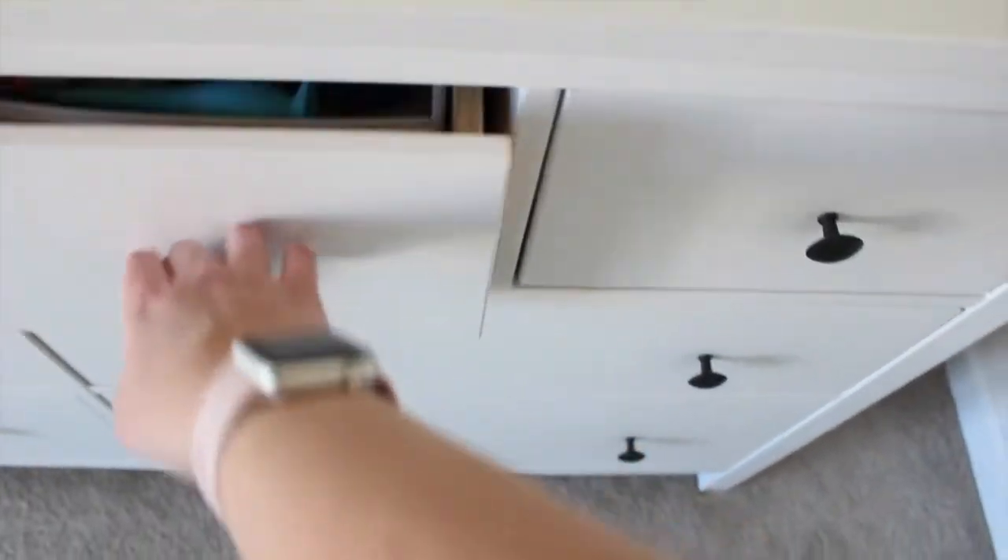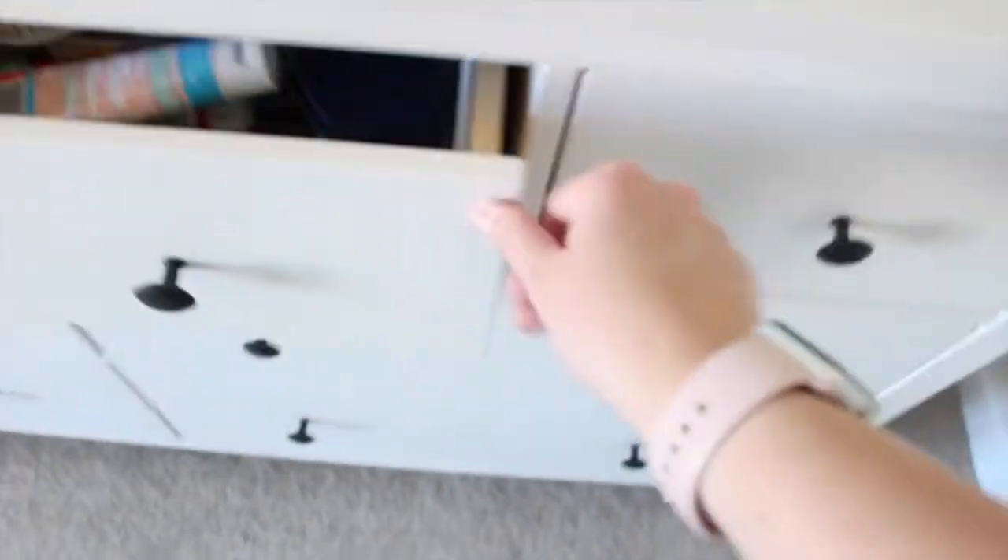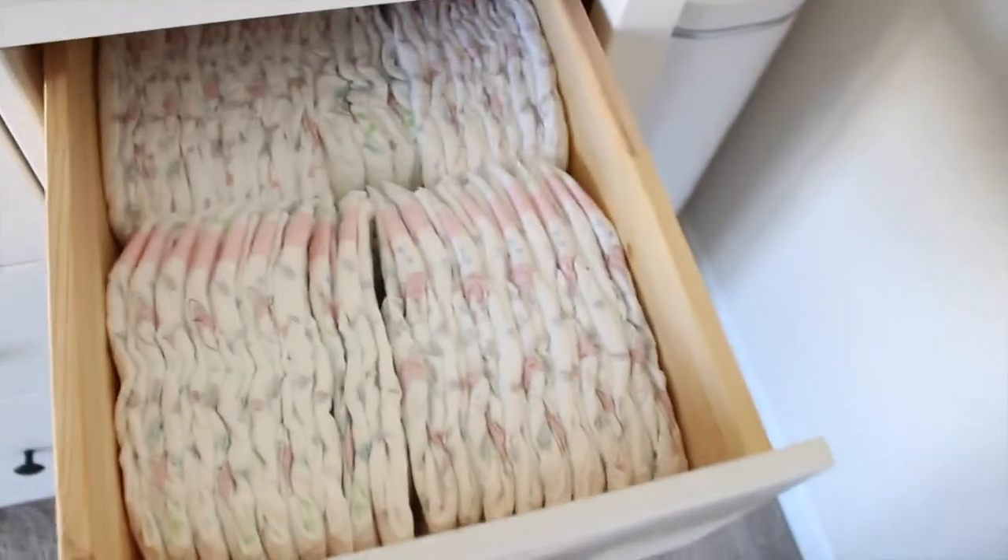These two drawers are diaper related. This drawer has backup wipes, diaper cream, q-tips, stuff like that. And then this one is just diapers.